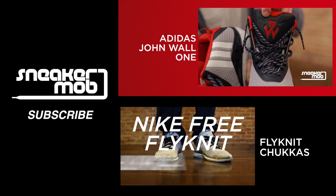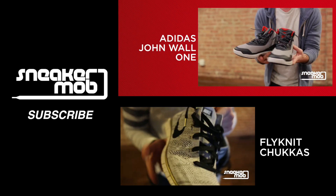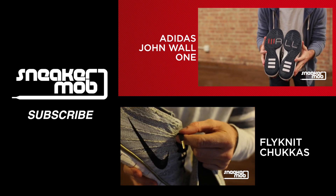John Wall's JW logo is stamped on the tongue and lower ankle of the sneakers, with the Adidas three stripes draped on either side. The soles feature Wall's last name atop a map of the United States.